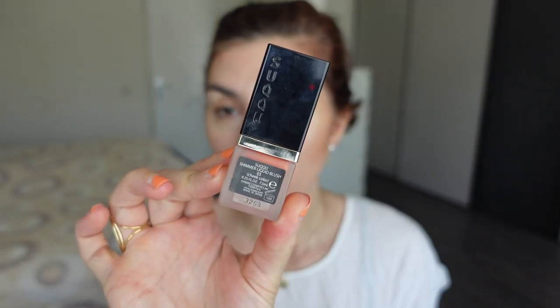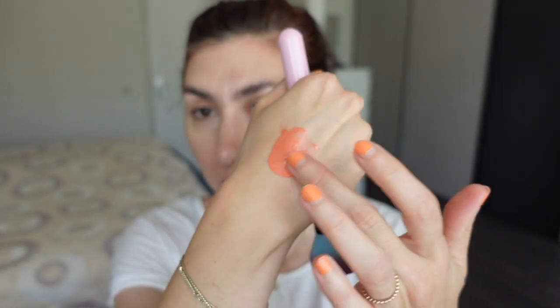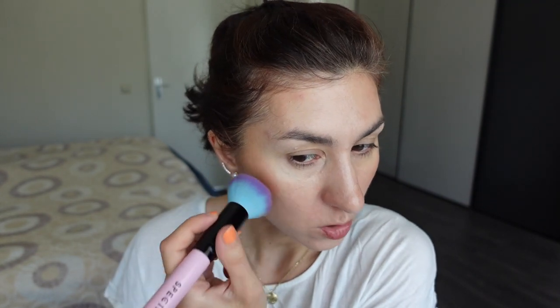For my blush I'm going to take this Suqqu Shimmering Liquid Blush — it's a gel-liquid blush in a beautiful coral color. I've had this for several years. I squirted out a little too much, so I'm going to spread it on the back of my hand and pick up the product that way, which I find is the easiest way to apply it most evenly on my cheeks. I'm lightly buffing it into the skin. It's a really wonderful formula — very natural, very buildable — and I've had mine for at least three years. It's also a very long-lasting formula even though it's a liquid blush.